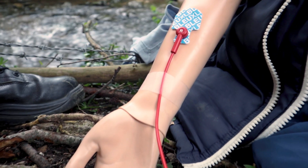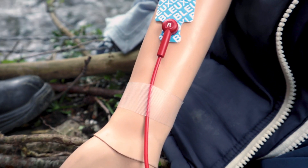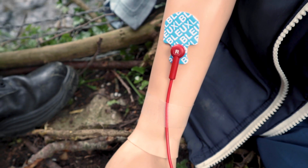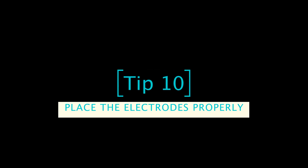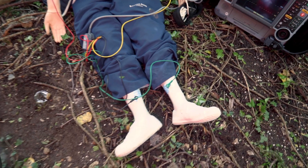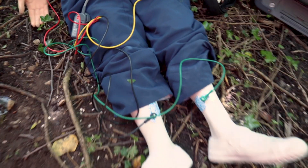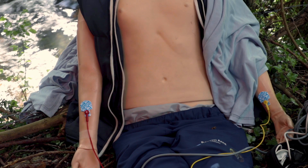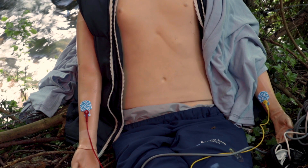Consider taping down the lead wire about 3 inches away from the electrode to prevent it from pulling on the electrode and impairing conduction. Limb electrodes should be placed proximal to the wrists and ankles, but do not place them on pulse sites because it will make pulse checks difficult.